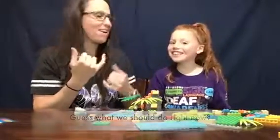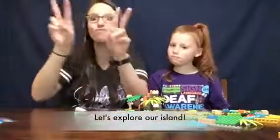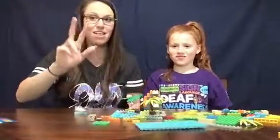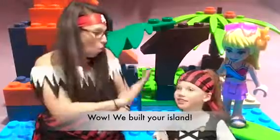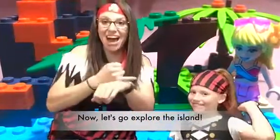Guess what we should do right now. What? We should become pirates and hop onto our island and explore. Do you want to? Yes. Are you ready? Three, two, one. Wow, we built your island. Now we're here on your island. Wow, so cool. Now let's go explore the island. Let's go!